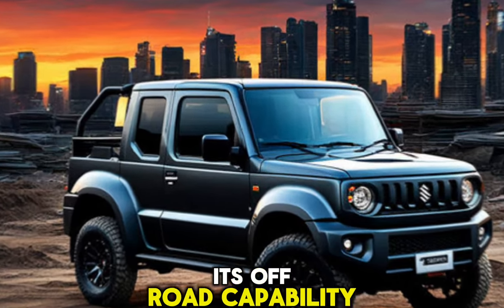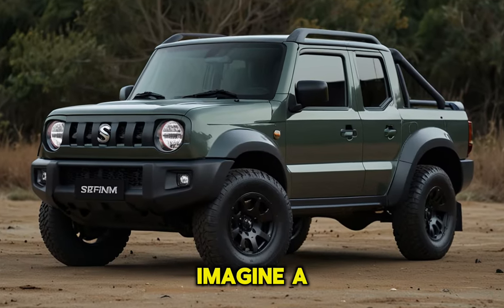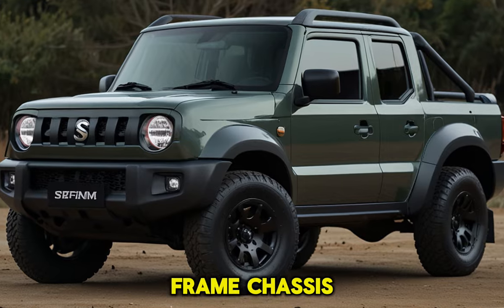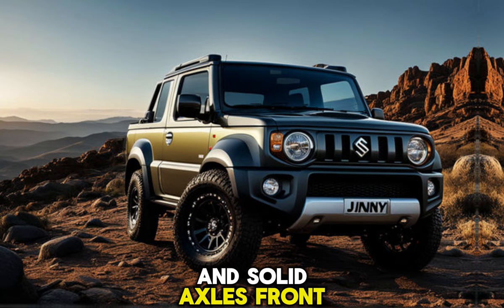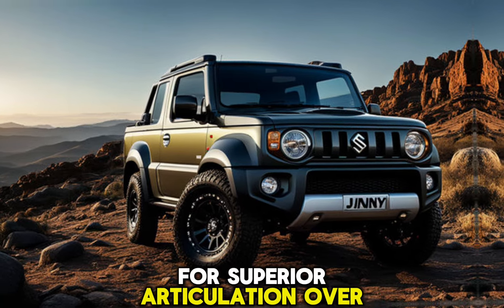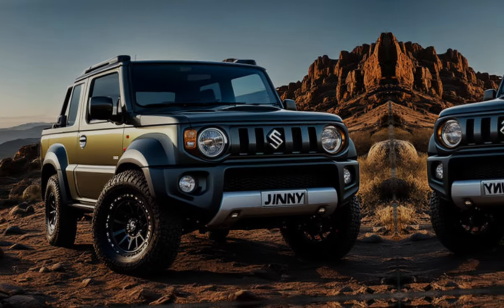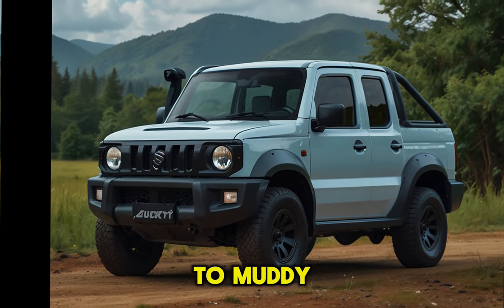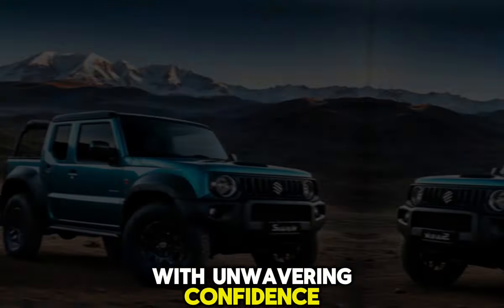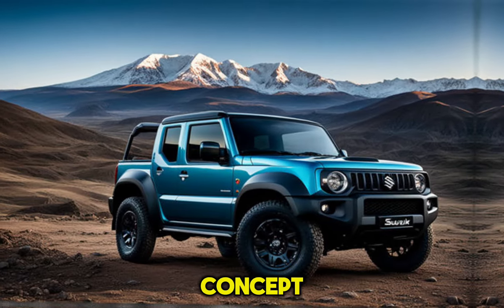The true magic of the Jimny Sierra Pickup lies beneath its rugged exterior — its off-road capability. Imagine a body-on-frame chassis, a low-range transfer case for maximum torque when you need it most, and solid axles front and rear for superior articulation over uneven terrain. This setup allows you to conquer anything from rocky mountain trails to muddy swamps and sandy beaches with unwavering confidence.